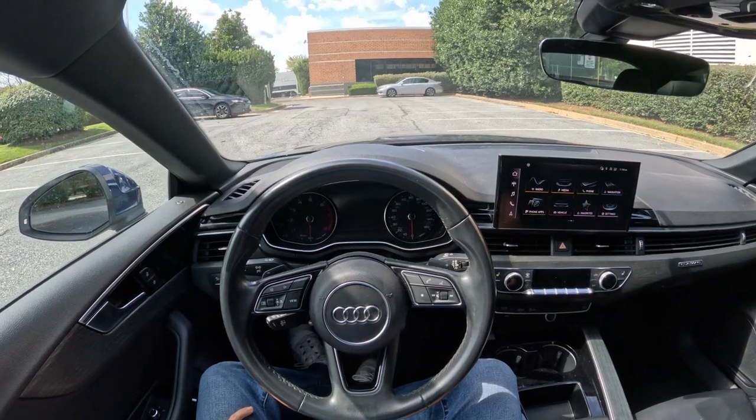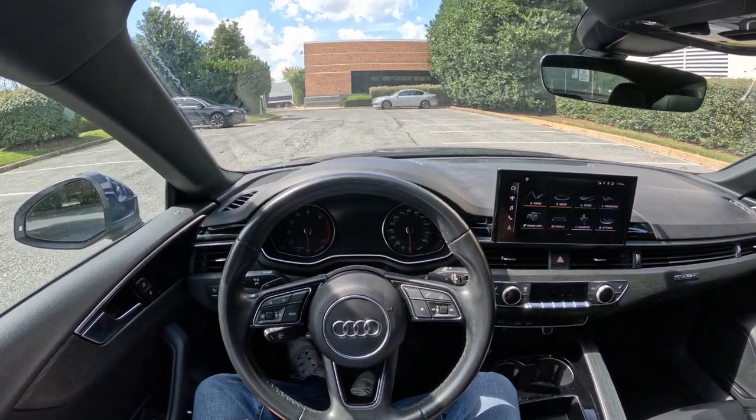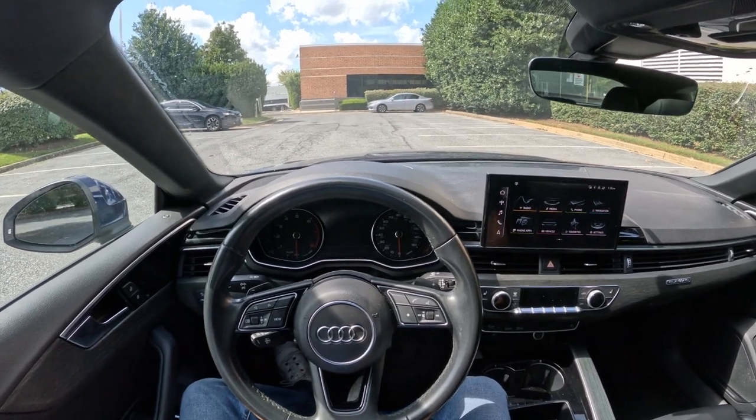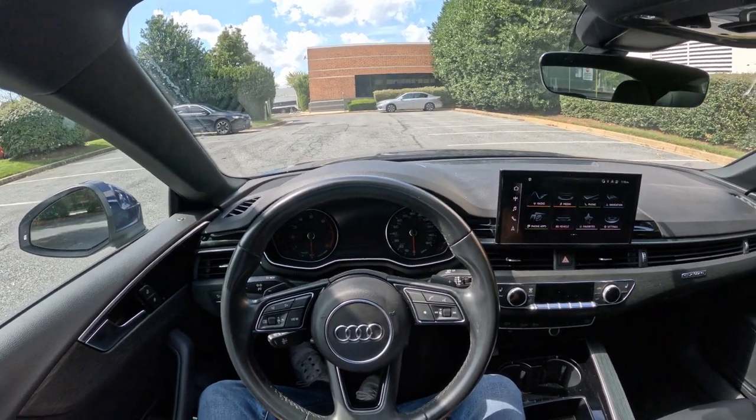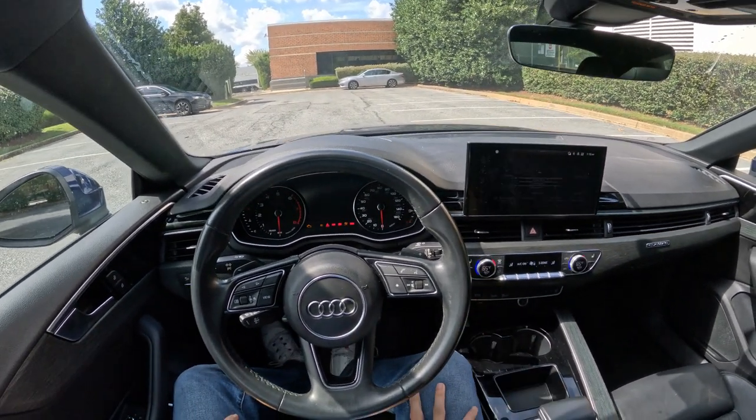Welcome back, everyone. Today we have a 2021 Audi A5 Sportback on our channel. As always, we're going to take a look outside and inside of the car, take it for a quick test drive, do some 0-60 draggy tests, and I will share my impressions with you. Let's get her started up.